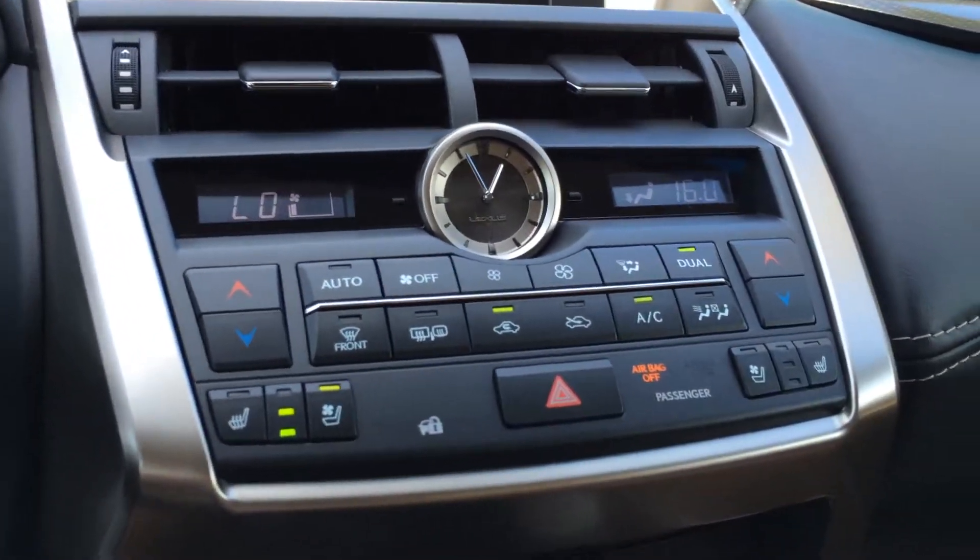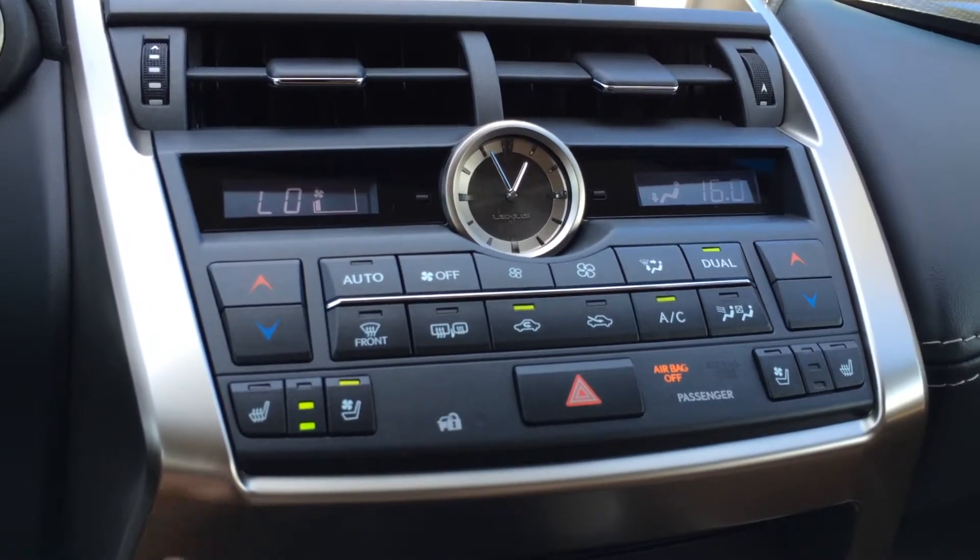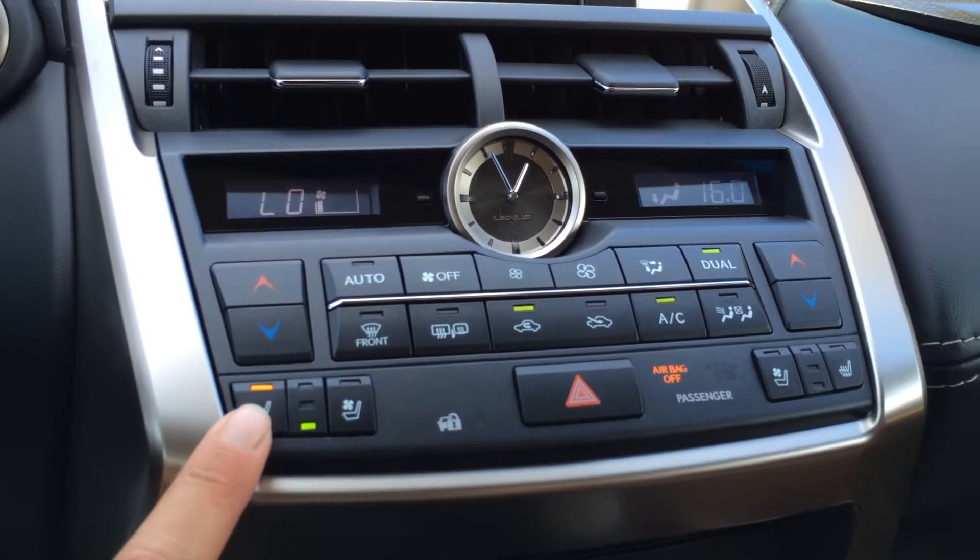There's an analog clock. For climate control, you have dual-zone AC, front and mirror defrost. Side mirrors are heated. Heated and ventilated front seats with three settings.